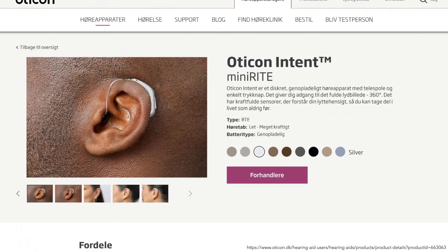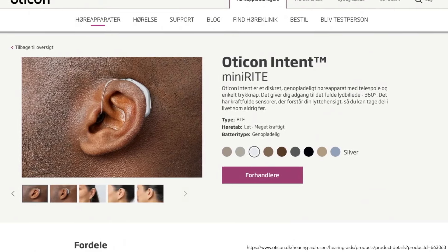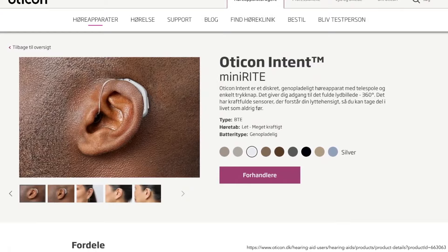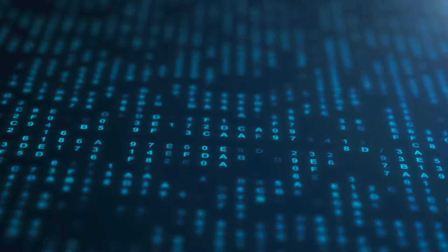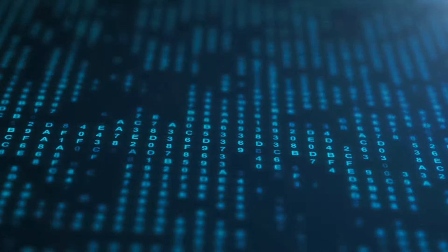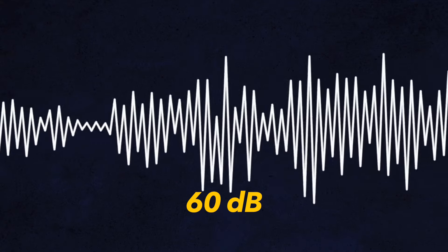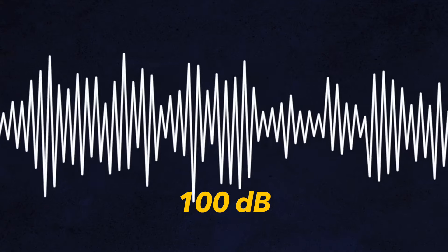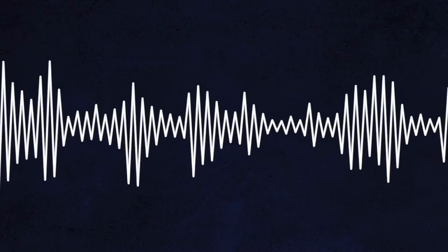The self-calibrating Mini-Fit speaker in the Oticon Intent ensures gain accuracy when the user turns on their hearing aids. It remembers important information for your hearing health care provider, like serial number, left and right side indication, and fitting level. The Oticon Intent has four speaker power levels available: 60 dB, 85 dB, 100 dB, and 105 dB, allowing the hearing aid to be fit for a wide range of hearing loss from mild to profound.